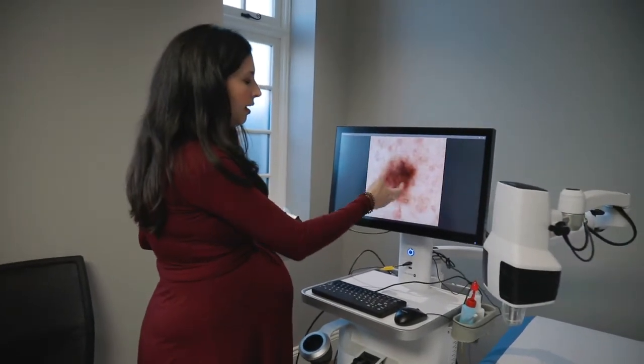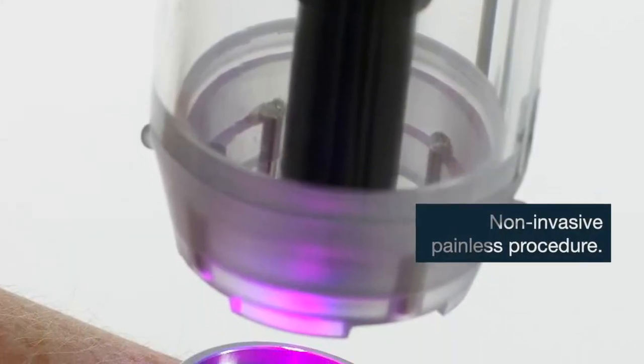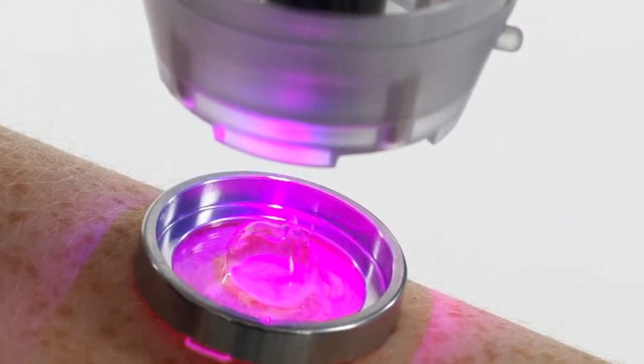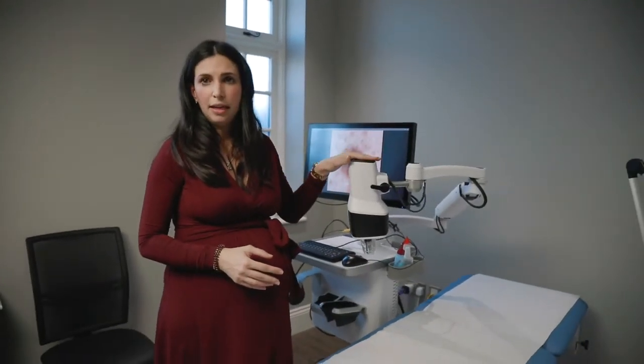There are certain patterns that would suggest that the mole is suspicious or not. The next step of examination that we provide is the confocal microscope. This is the AvivaScope 1500 and it's the latest generation — the first one in the UK.